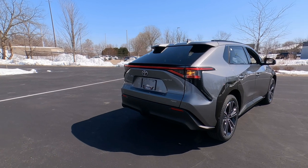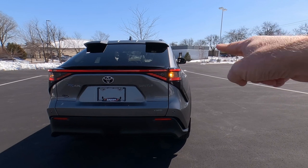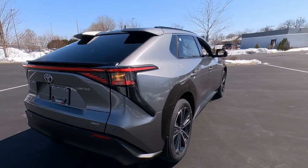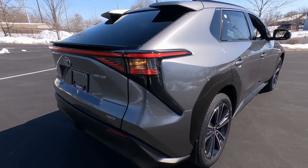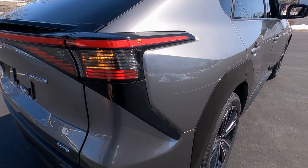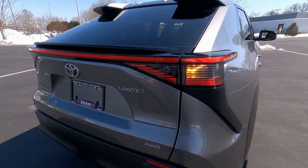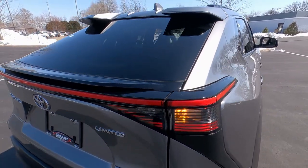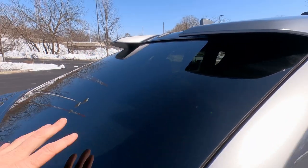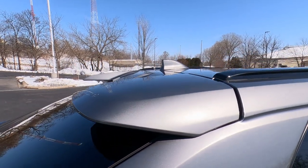Coming around to the back, the styling across the rear — particularly the tail lights — reminds me a lot of the Toyota Sienna. These are all LED lights with a lot of gloss black trim built into the bezels. Those LED lights are really crisp and bright. We've got LED backup lights, privacy glass on the back windows, rear window defrost, and no wiper washer on here.